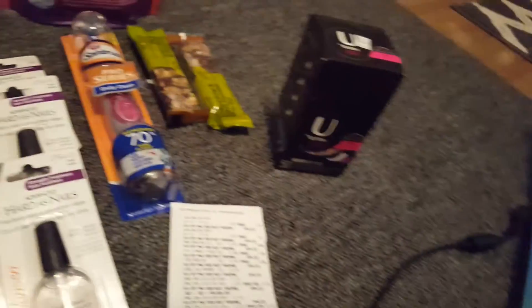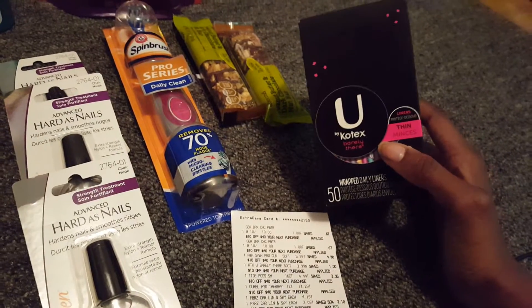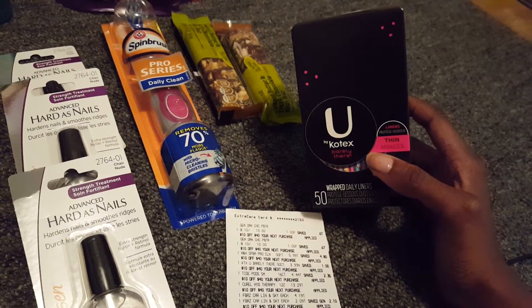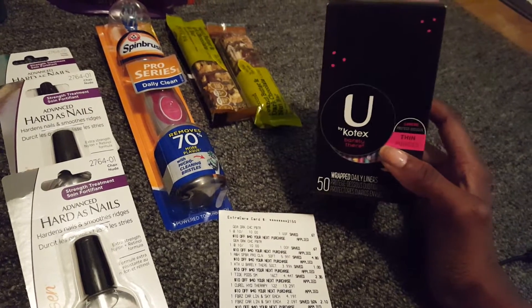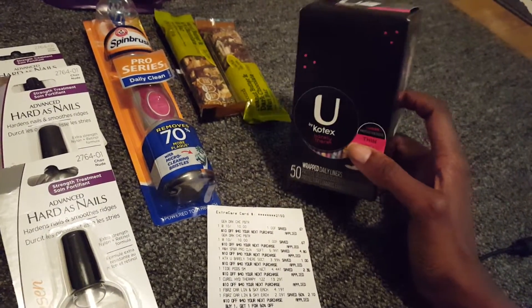I had already done the Kotex deal last week but just wanted to pick it up again because it was such a great price. These were on sale last week for $3.99. I had a $2 CVS coupon and then a $1 manufacturer coupon from coupons.com, which made these $0.99.